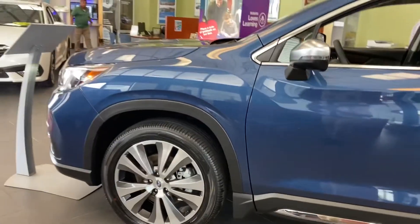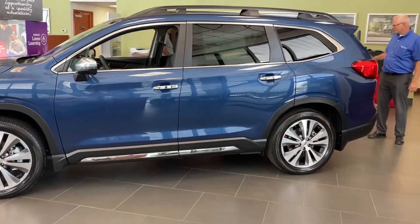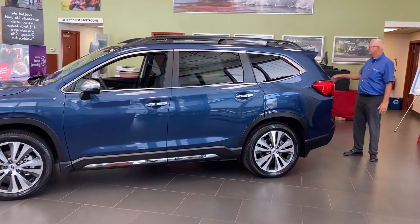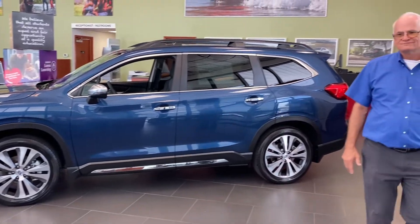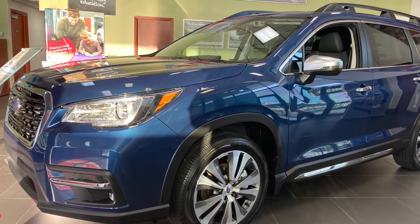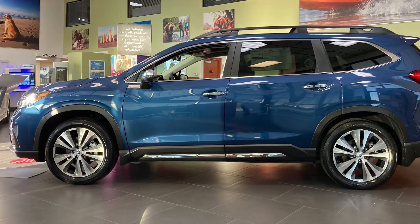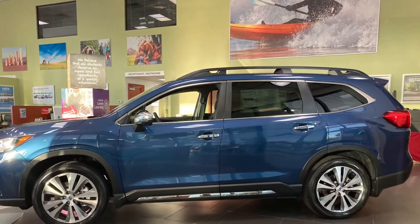So what is my take on the 2022 Subaru Ascent? Well, if you need more room than the Outback, then the Ascent's for you. It's almost like an Outback, but bigger. All in all, it's a great vehicle. I think the fit and finish, quality, and safety features make this a great buy. If you're interested in this vehicle, come see me at Fitzgerald Subaru in beautiful Clearwater, Florida. I'll leave my contact information in the description. Please like and subscribe for more videos. Thanks again for watching — Paul's Take.